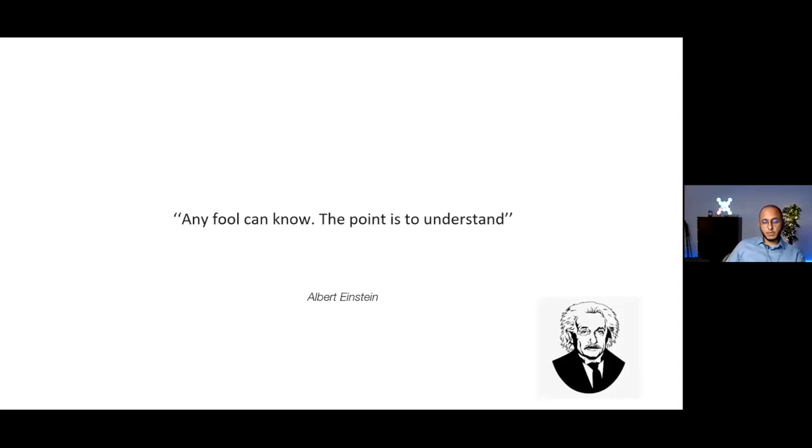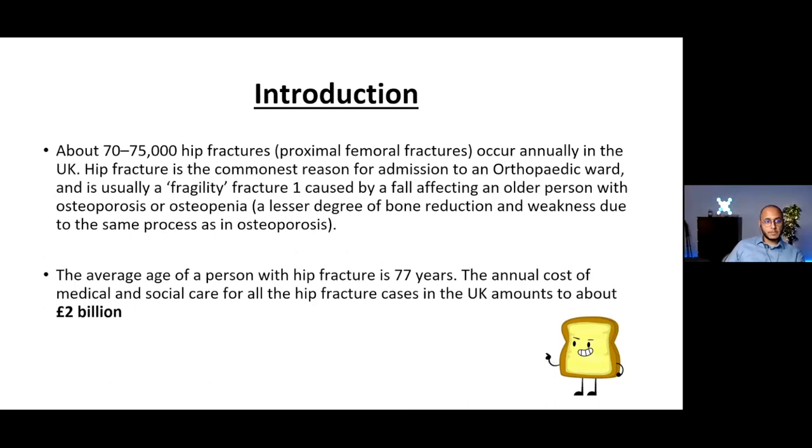The best way to understand something is to look at the why — the reasoning behind it. NOFs are a big component of trauma and orthopedics for various reasons. We have up to 75,000 hip fractures a year, and this number is only growing year by year as the population ages and becomes more frail. This has a huge economic cost to healthcare, and also socioeconomic repercussions, with extra pressure on associated services like physio, occupational therapy, and care homes.